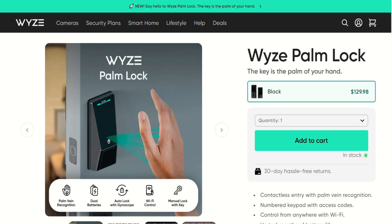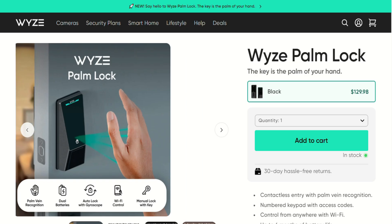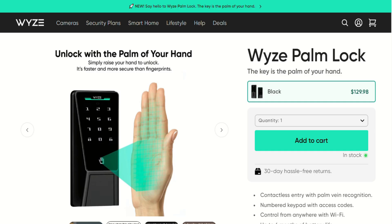A smart lock that reads your palm veins? We've officially entered the Star Trek timeline. Wyze just launched their palm lock for $130, claiming it's faster and more secure than fingerprints. After diving deep into this biometric wonderland, the verdict might surprise you.